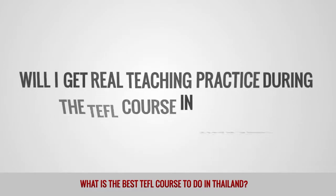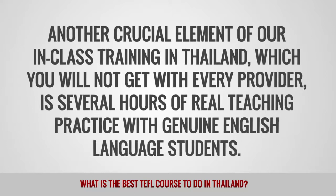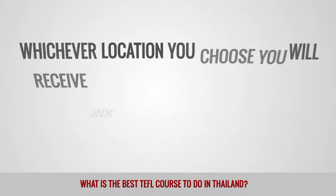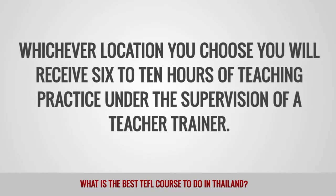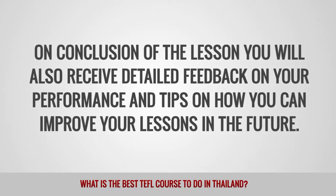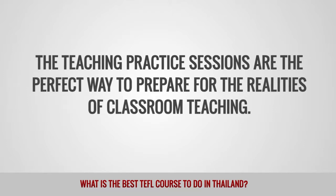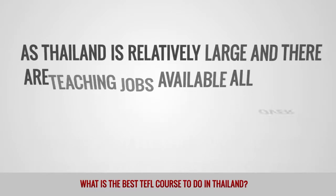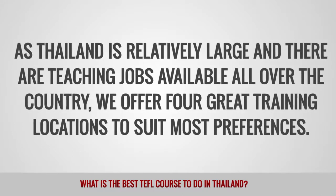Will I get real teaching practice during the TEFL course in Thailand? Another crucial element of our in-class training in Thailand is several hours of real teaching practice with genuine English language students. Whichever location you choose, you will receive six to ten hours of teaching practice under the supervision of a teacher trainer. On conclusion of each lesson, you will also receive detailed feedback on your performance and tips on how you can improve your lessons in the future. The teaching practice sessions are the perfect way to prepare for the realities of classroom teaching. Where can I take the TEFL course in Thailand? As Thailand is relatively large and there are teaching jobs available all over the country, we offer four great training locations to suit most preferences.